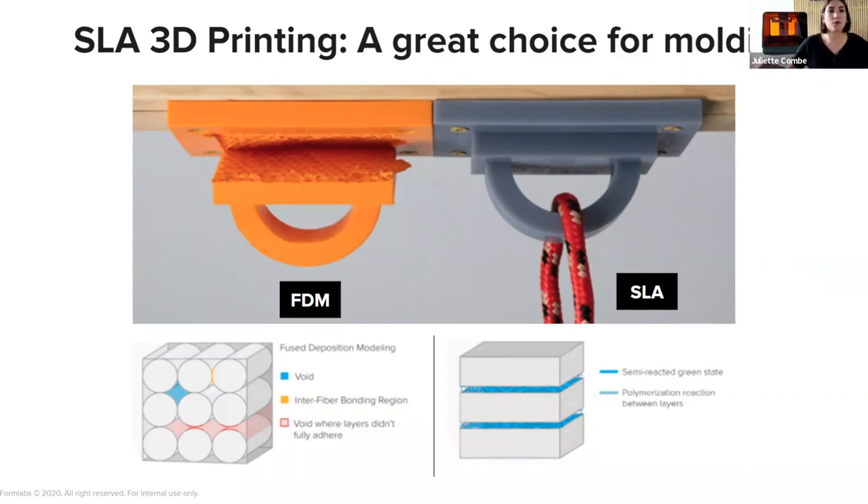SLA — stereolithography — is one of the 3D printing technologies characterized by a smooth surface finish and high precision that transfers to the final part. The molds obviously transfer all their detail to the final part, so high accuracy and detail in the mold means the same in the final part, and it also facilitates demolding. SLA parts are chemically bonded, which gives isotropy and fully dense parts, helping produce functional molds. Formlabs develops high-performance materials that can withstand the high temperatures and pressures involved in injection molding.